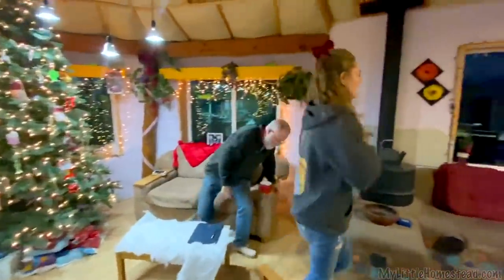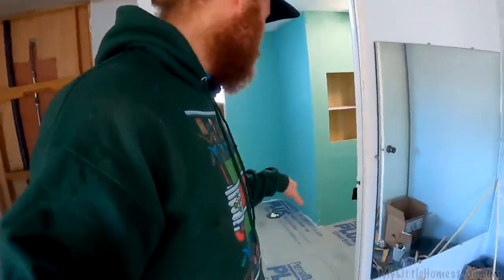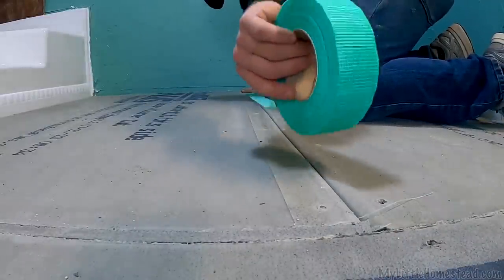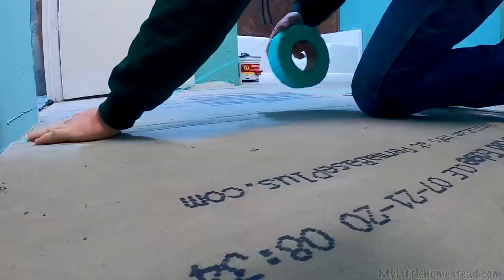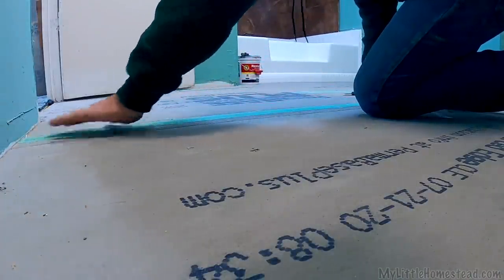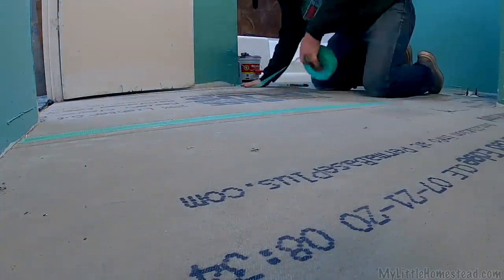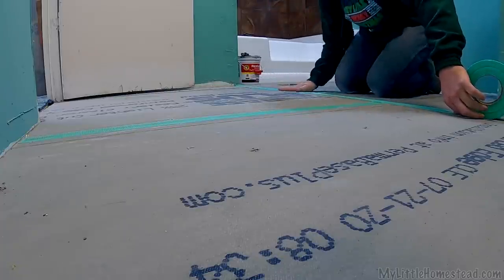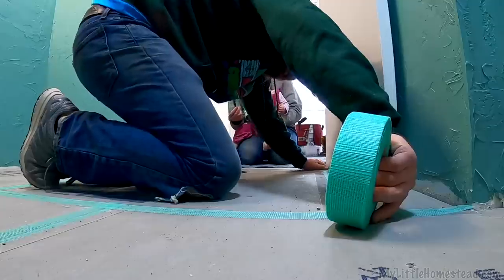Now that we've got the hardy backer all in, I'm going to use some of that same tape we used on the shower walls to tape all the seams and red guard all the seams. I'm not sure if it's just a shower thing or a floor thing, but I'm going to do it on the floor because we have all the stuff. Like drywall, taping and mudding the seams helps prevent cracking and keeps all the hardy backer pieces moving in uniform.